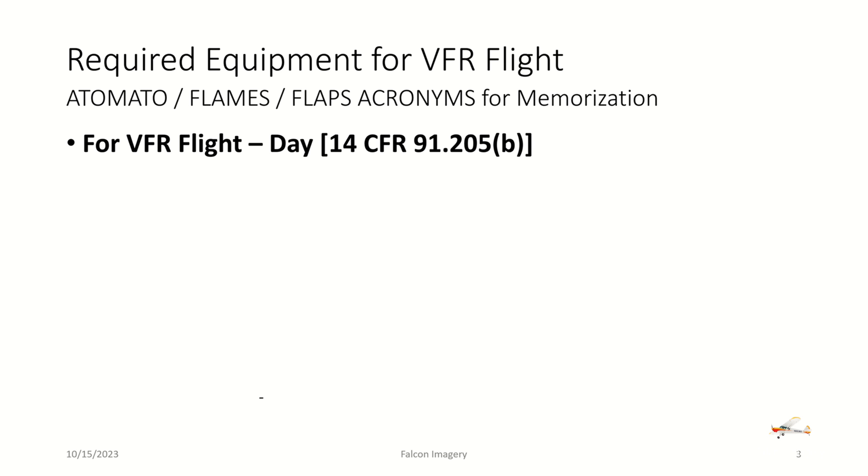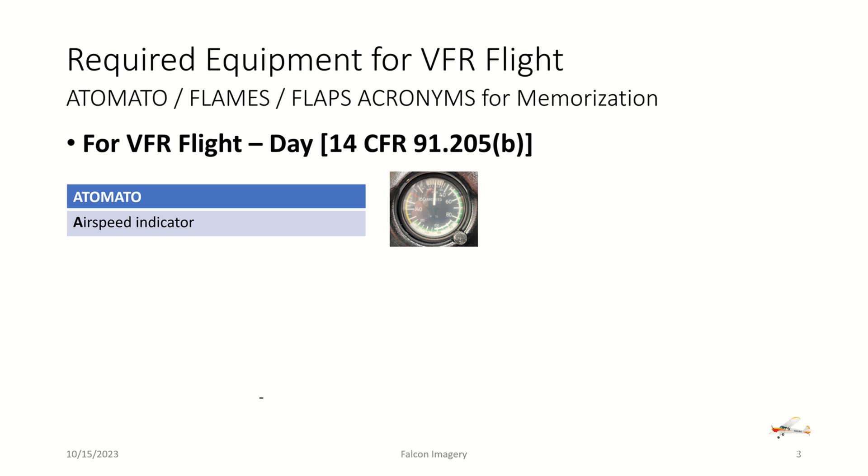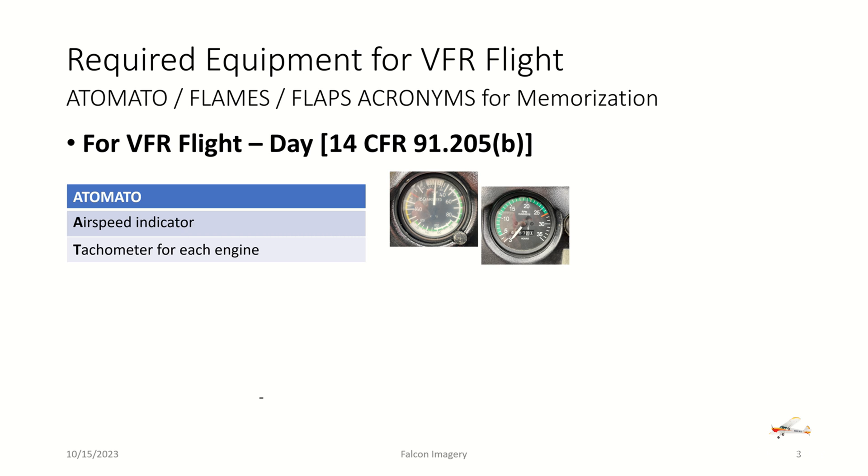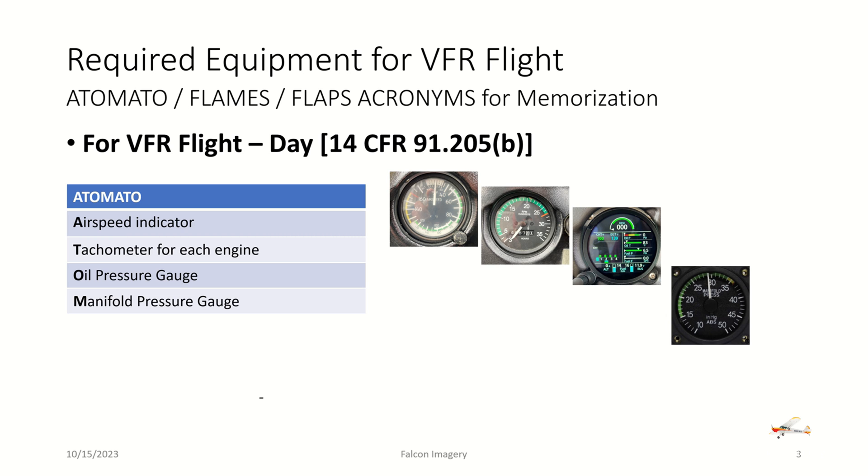Focusing now on VFR day flight, we have a few acronyms to think about: A TOMATO FLAMES and FLAPS. For VFR day flight under 91.205(b), looking at the A TOMATO acronym, we need an airspeed indicator, a tachometer for each engine, an oil pressure gauge, and a manifold pressure gauge if we are using an airplane with a constant-speed prop.